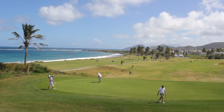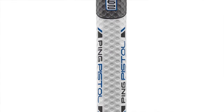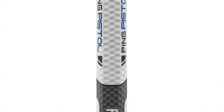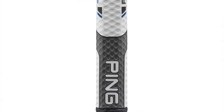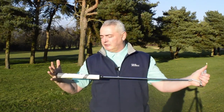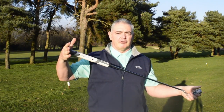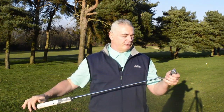I love the Anser putter — I've played this from when I was young. The Ping Vault uses the Pistol Grip 62. It's a great grip; I like the thickness, the tackiness of it, the way it sits in your palms. This is the 33-inch version. It comes in a standard size of 35, but you can obviously get 34 and 33, and there's an adjustable version as well.